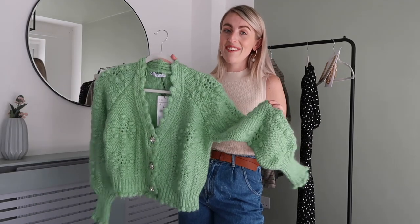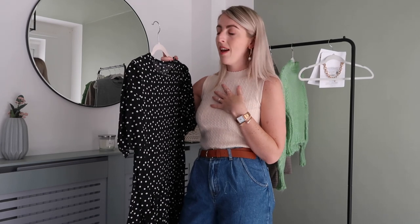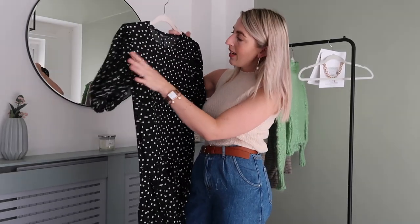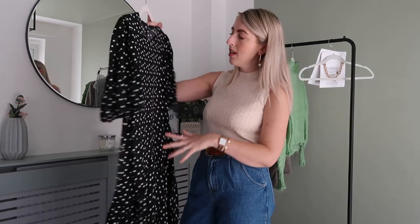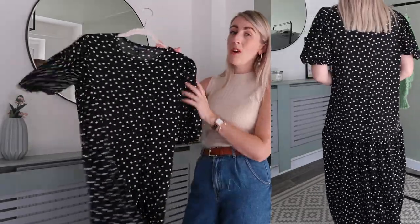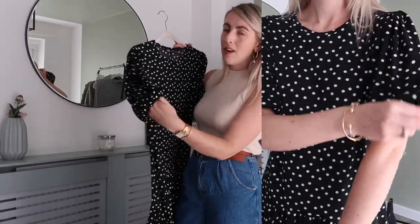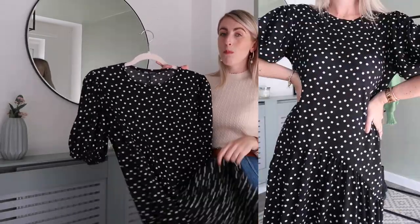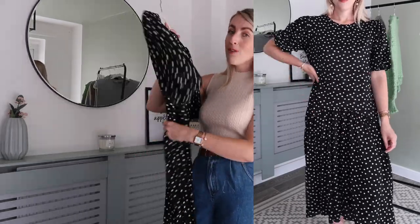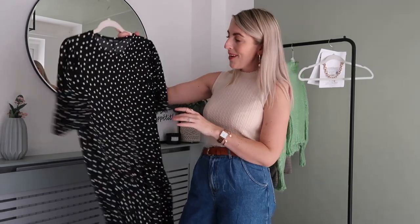The last clothing piece is this very cute little polka dot dress. It's a similar style to the white polka dot dress that everyone loved. This one has short puff sleeves and is a lighter material — it is a little bit see-through. I love the pleats, the nice shape, and the movement it has. It was only $19.99 and I picked it up in a size small for a slightly oversized fit. I'd style it with chunky boots and a biker jacket, or with a jumper over the top and a belt — it's just so easy to wear.